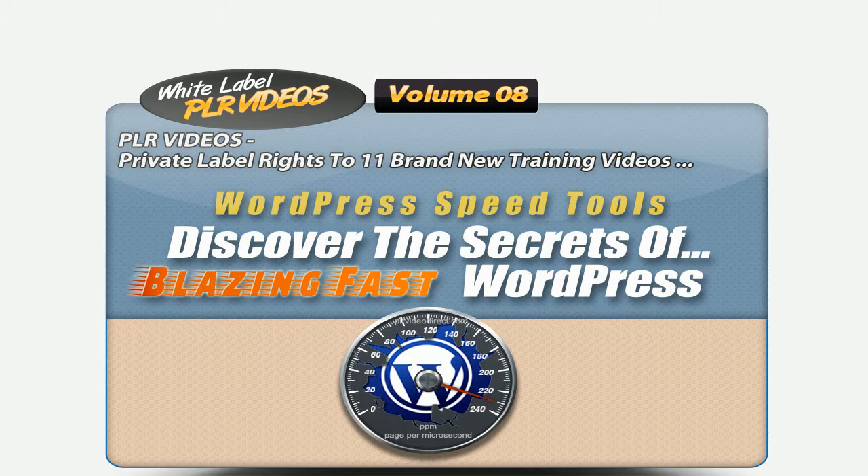You can use them as content for your websites or resell them for 100% profit. Even sell them with master resale rights for an even greater offer to your customers. I've gathered snippets of a few videos in this set for you to see and listen to the quality you're about to receive.